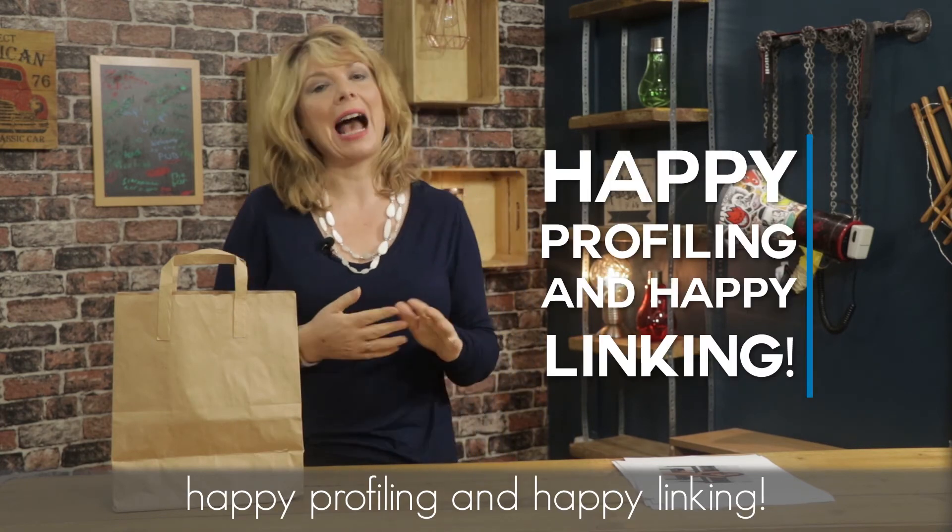So from me, Sarah Hughes, the LinkedIn lead generation expert — happy profiling and happy linking.